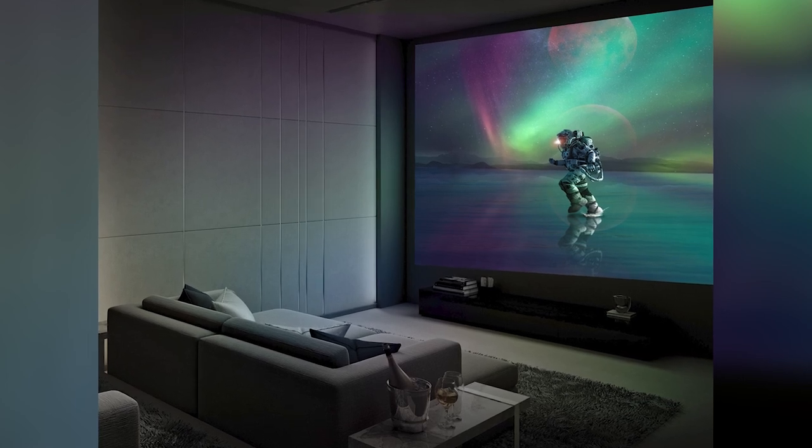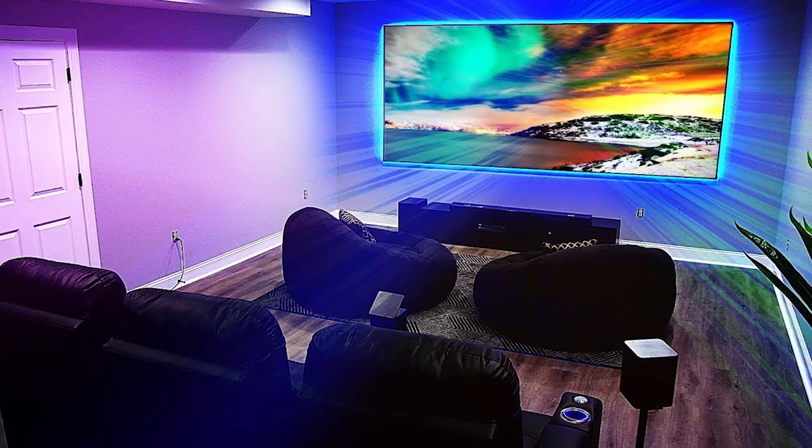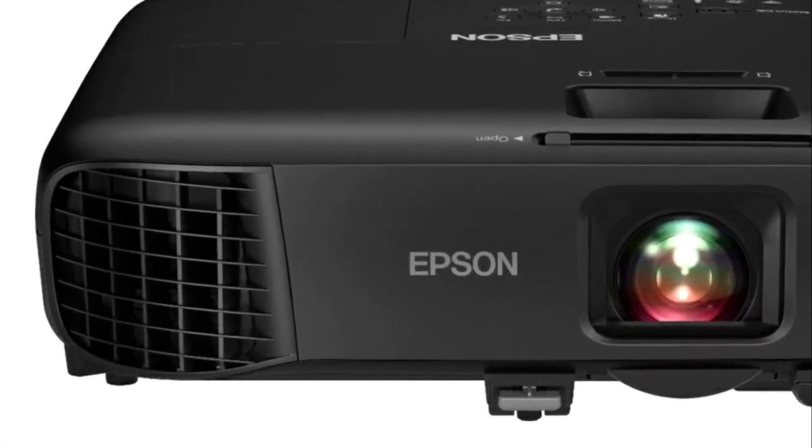It has excellent brightness, color reproduction, a high resolution, and built-in speakers, making it a complete package for any usage — even though it's a bit expensive for a business projector.